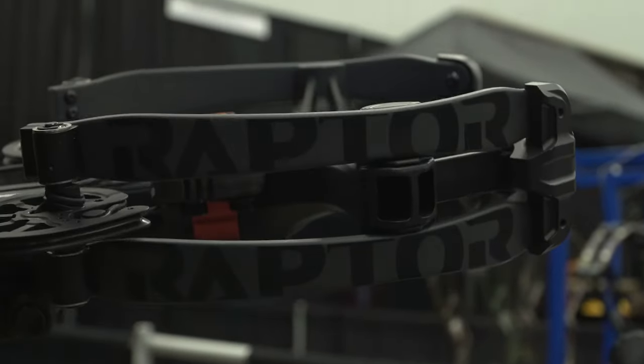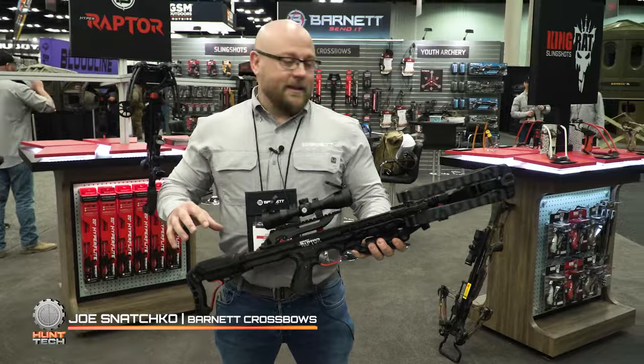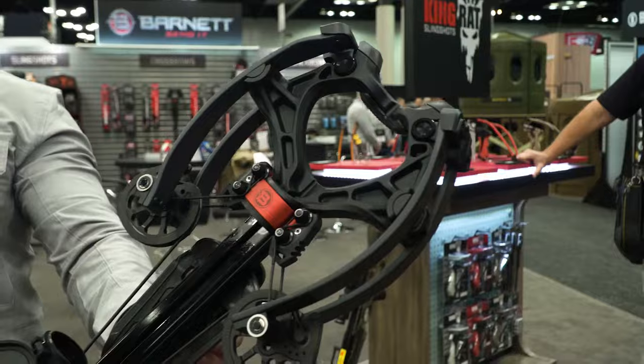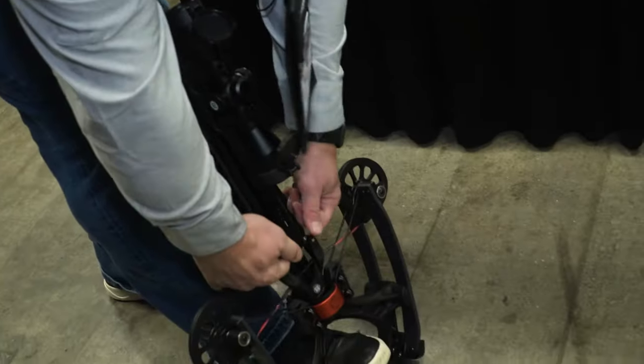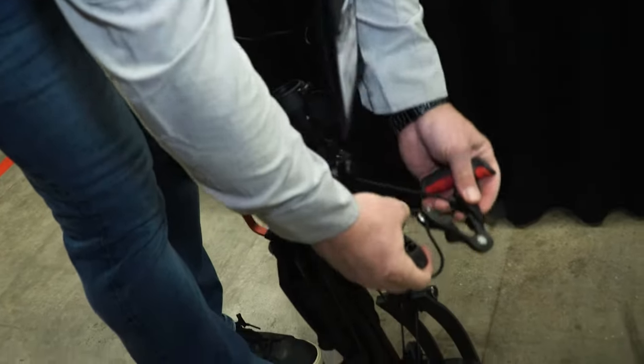This crossbow is loaded with features. To start off for an overview, it's 32 inches in length, 11 inches axle to axle uncocked, and a tight 7 inches axle to axle when cocked. It shoots 410 feet per second with our HyperFlight arrows at a 205 pound draw — this thing is very manageable and easy to cock at that 410 feet per second.